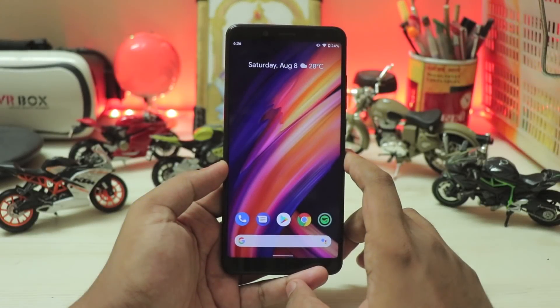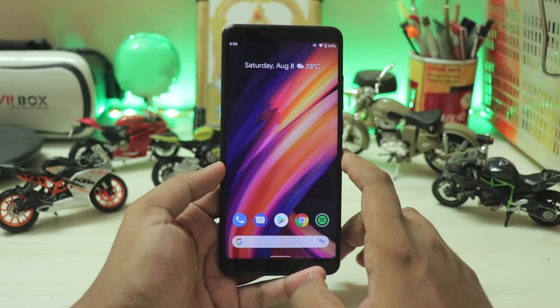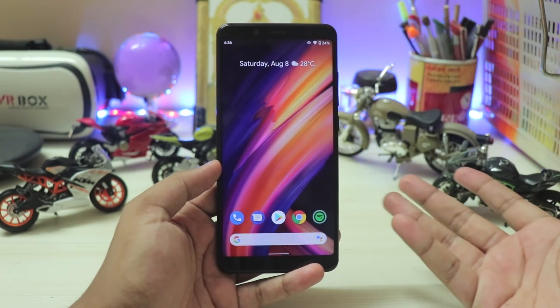What is going on guys, welcome back to another video. Today's video we're taking a look at Android 11 Final Beta GSI.